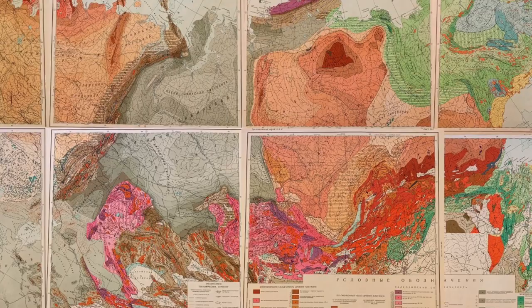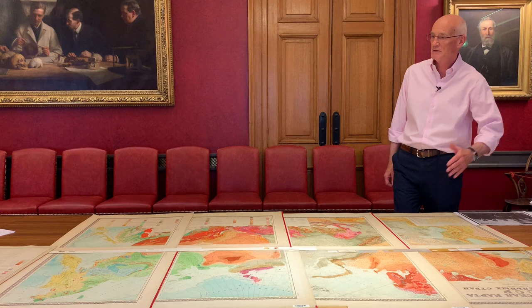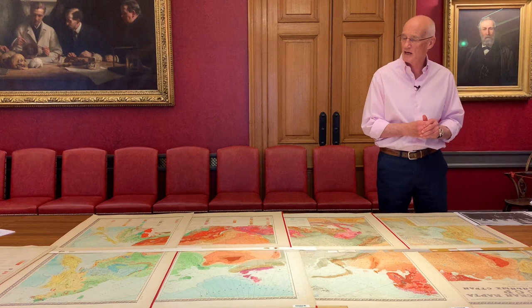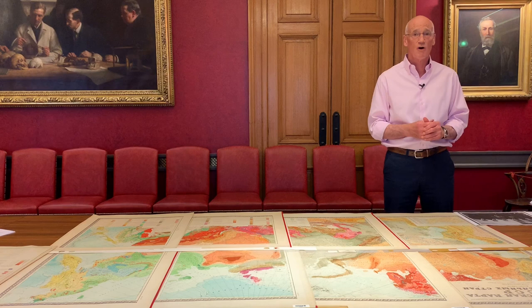The map covers the whole of the USSR and, as it says, neighboring countries. That's about 9,000 kilometers from the western border with Europe to the Pacific Ocean border over there in the Sea of Okhotsk and Kamchatka — 9,000 kilometers across. North to south, 2,500 to 4,000 kilometers, and in total over 22 million square kilometers of territory in this one map.